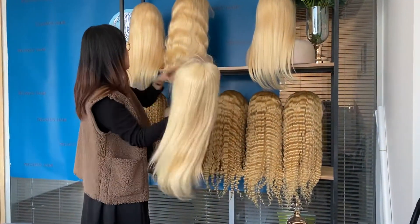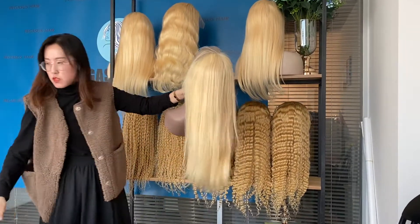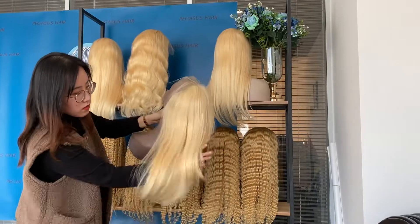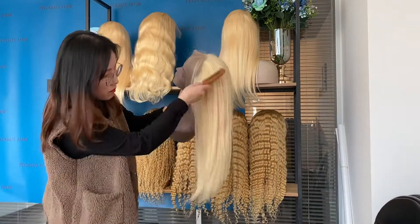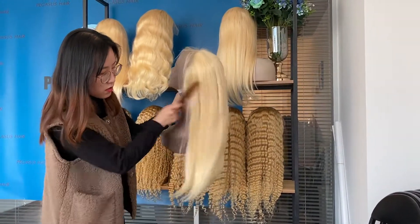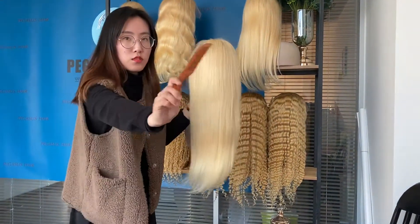We also have a straight wig in this deal. You can see how silky and smooth the hair is, and there is no shedding.